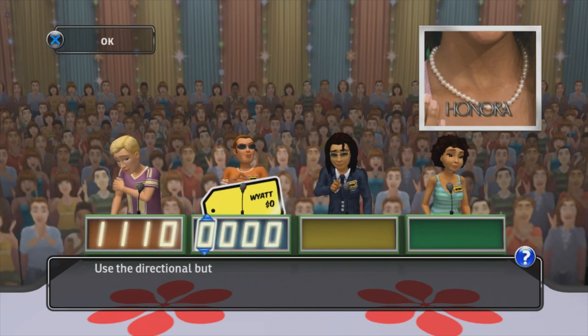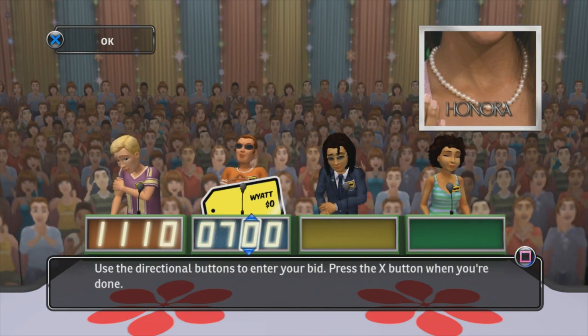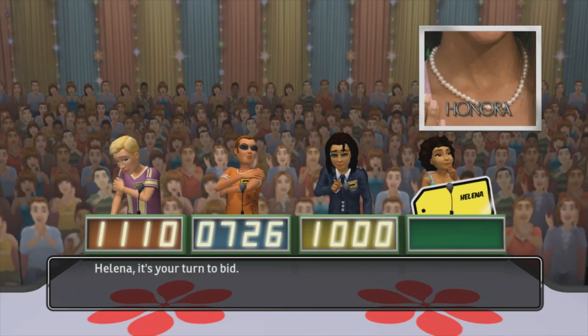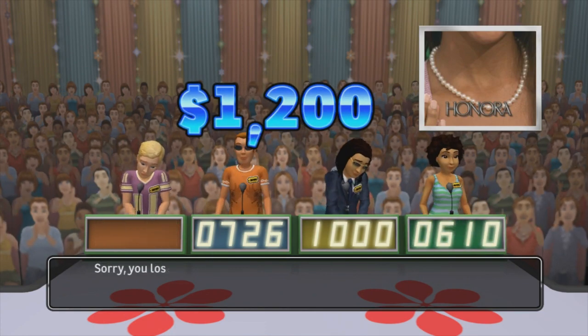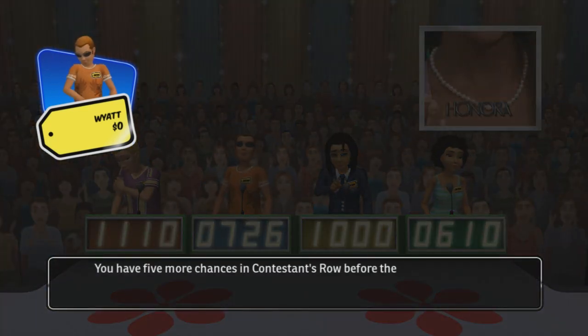It's your turn to bid. This item's actual retail price is... You lose. You have five more chances in Contestants Row before the game ends.